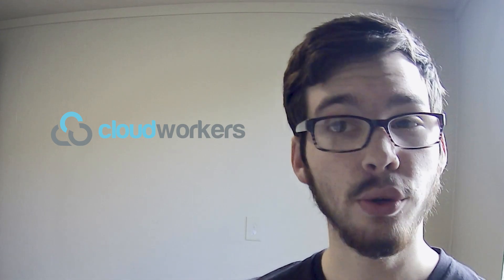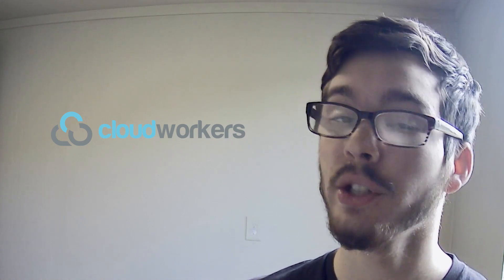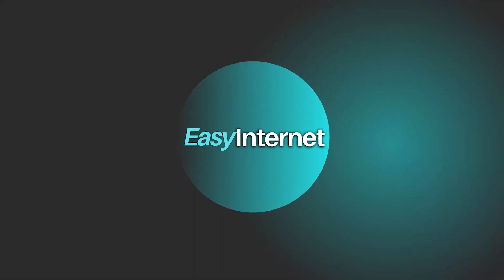In conclusion, CloudWorkers emerges as a versatile platform for businesses seeking remote work solutions. With its global talent pool, flexible pricing structure, and intuitive user experience, CloudWorkers empowers businesses to thrive in today's digital landscape. Don't miss out on the opportunity to leverage the power of remote work — sign up today through the link in the description. Subscribe to Easy Internet for more insightful reviews and tips, and thank you for watching.